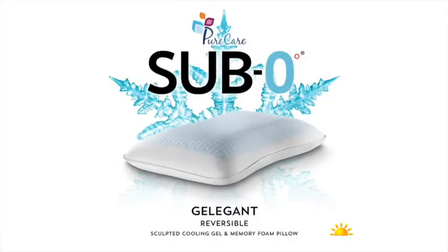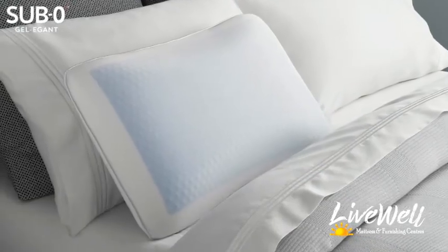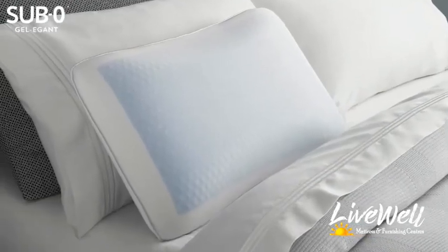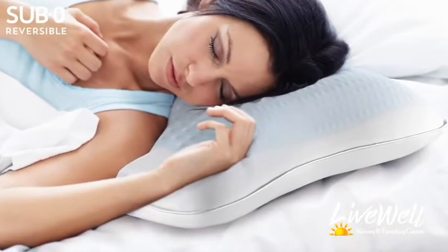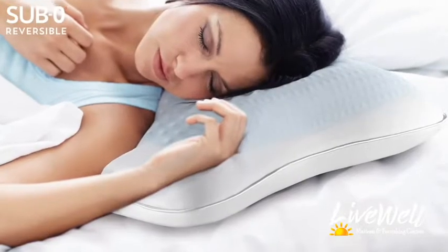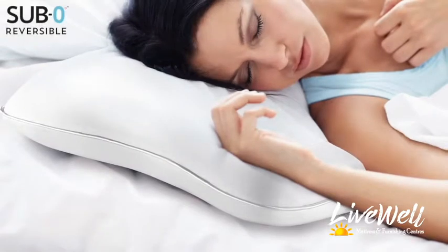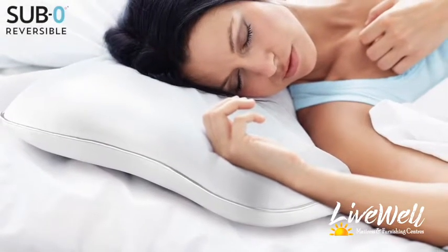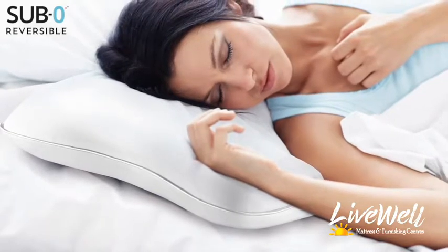Experience the cooling effects of Frio Rapid Chill Cooling Fibers featured in the SUMZERO Geligant Pillow. Reversible, the top side of the pillow offers the enhanced cooling and comfort of sculpted memory foam inlaid with cooling gel. Flip the pillow over to experience sculpted, temperature-neutral memory foam that cradles the curvatures of the neck and spine.